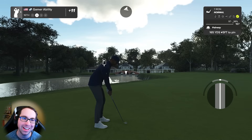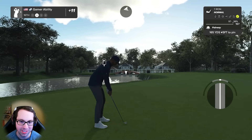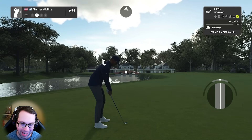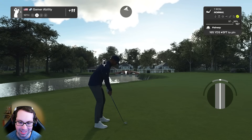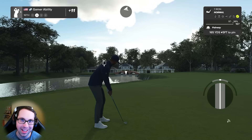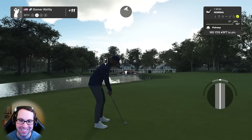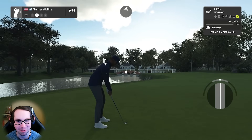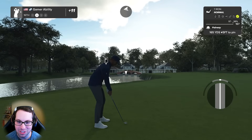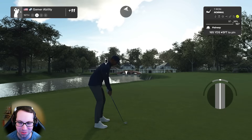The beauty - and also the not so beautiful part - of this challenge is it's one time a week. There's no practicing, there's no playing the course. You load up and you play. That's what makes this challenge so hard - it's low reps. For some of the hardest challenges in life, it takes a thousand repetitions to learn something. We're giving ourselves not very much, but that's part of the challenge - it's the impossible challenge.